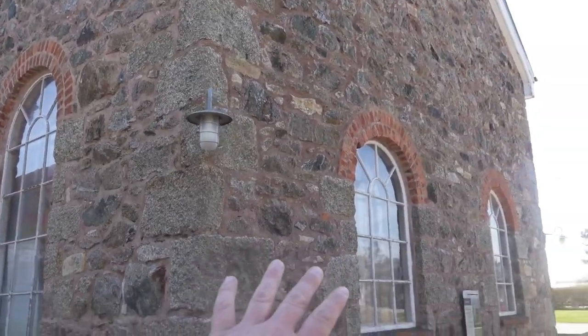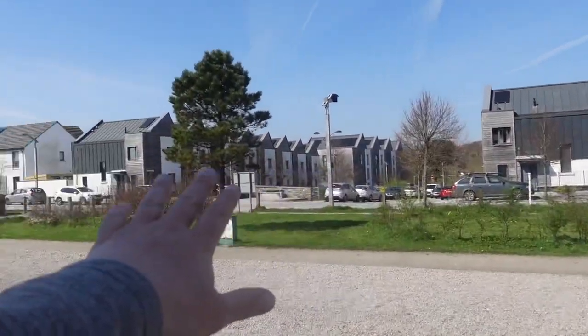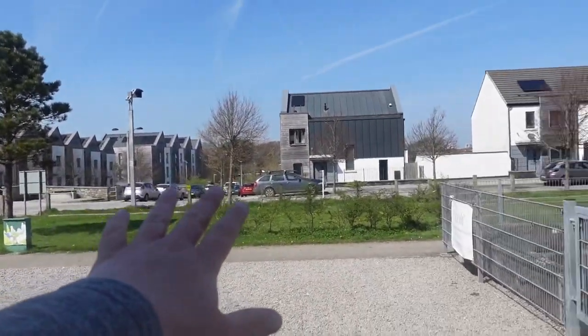Just looking back at that substation and sweeping around in this direction, these houses — I think they're all eco-friendly houses — they've been built on the property.